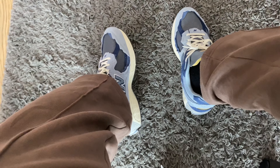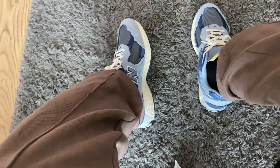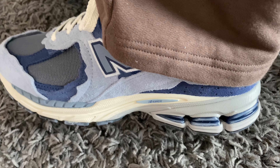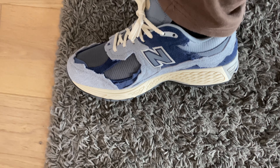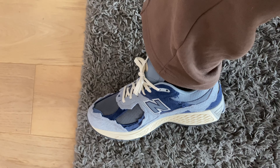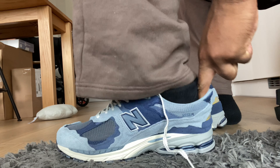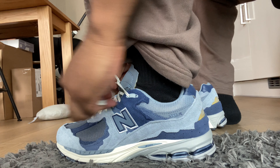For sizing, I got my size 10 — I'm usually a 9.5, but with New Balance I find I have to either go half a size up or try true to size. With the 2002Rs I definitely have to go up half a size; true to size feels a bit too snug on my toes and the width isn't really there for my wide feet. You could probably get away with true to size if you've got slimmer feet.